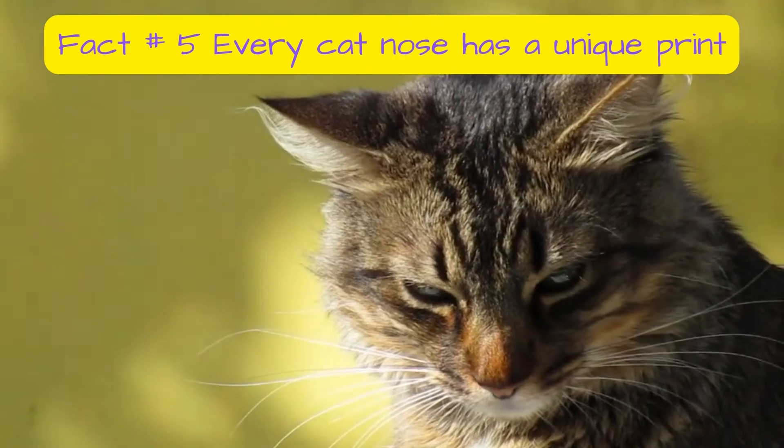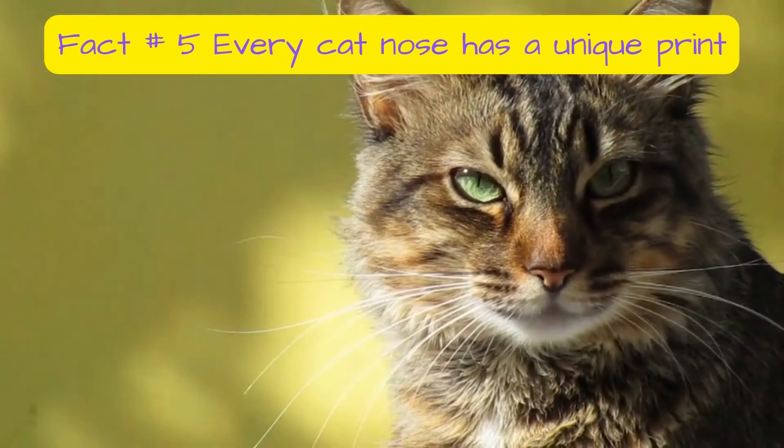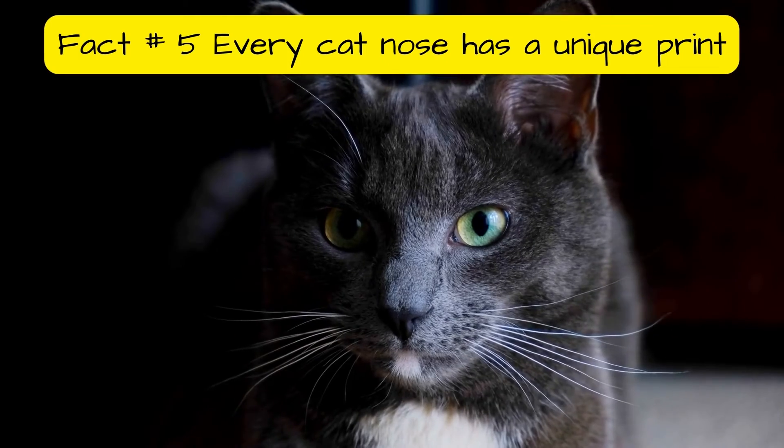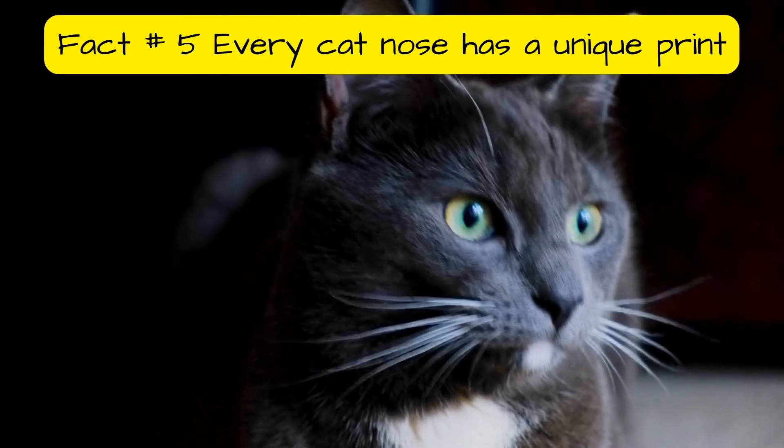If you looked at your cat's nose under a magnifying glass, you'd see a pattern of bumps and ridges. Those patterns are unique to every cat, like human fingerprints — no two cats have identical nose prints.